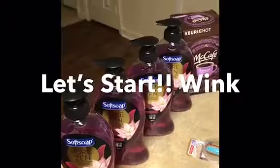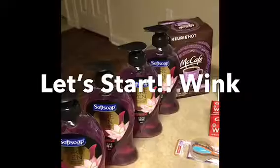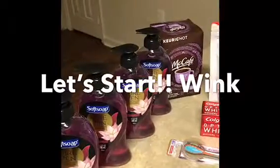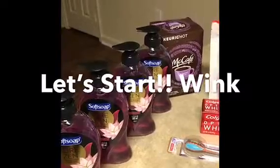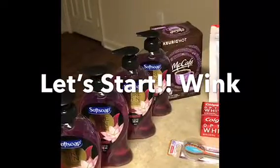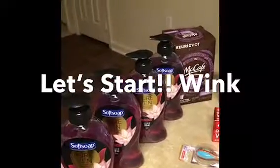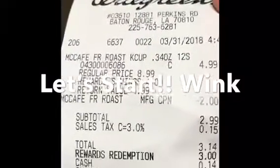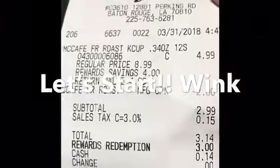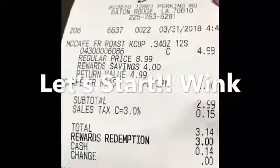For the K-Cups, they are $4.99 on sale. I had a $2 off, rolled over my points and redeemed 3,000 points, which is $3, and I only paid $0.14 for the McCafe coffee. Here's my receipt: $4.99, $2 off, total is $2.99. With taxes it was $3.14, I redeemed $3, and I only paid $0.14.